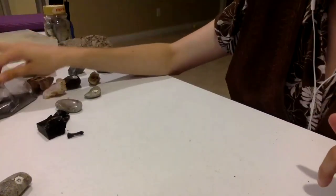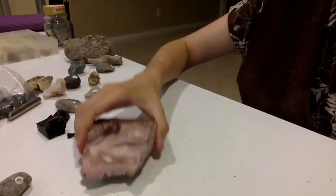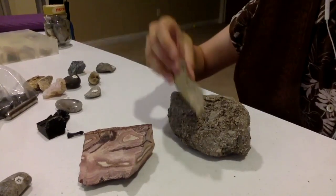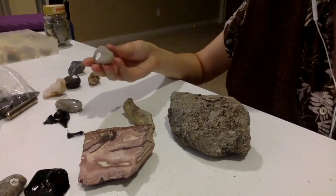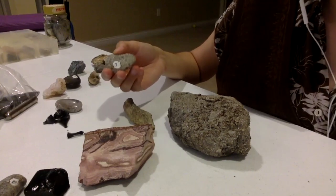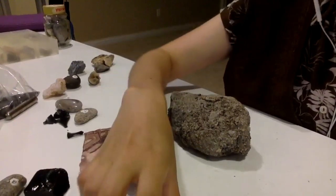I hope you guys liked the different rocks I showed you today. Here are just a few of them — our fossil, our stalactite, obsidian — all very nice rocks. I hope you guys enjoyed this Rock Show and Tell. Look at some of the other videos too if you like, and I hope you have a good day. Thank you.